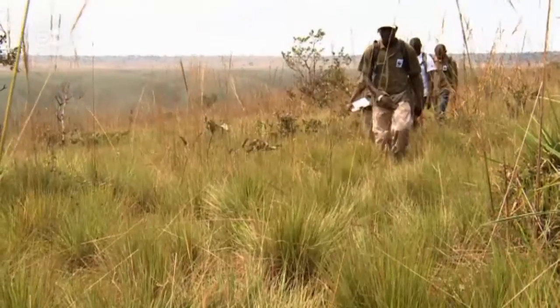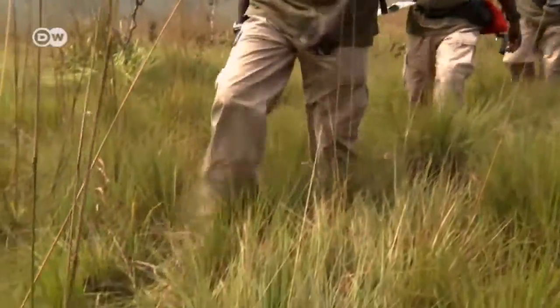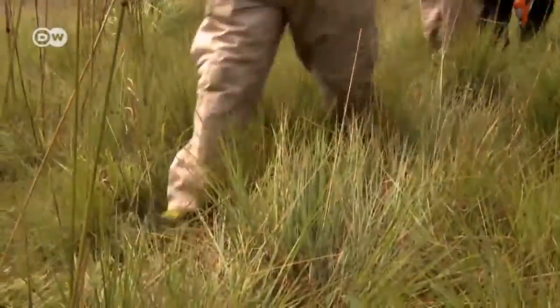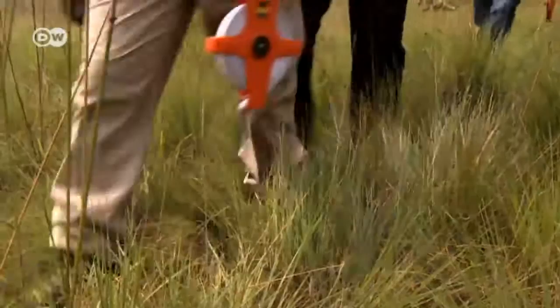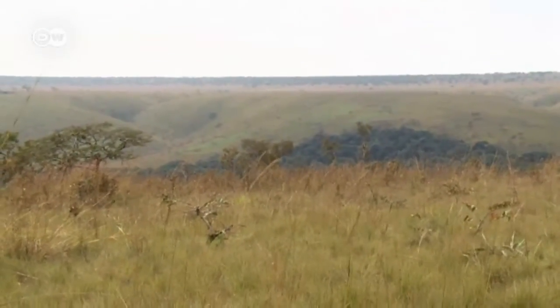Meanwhile, Manar Mabende and his WWF team continue to gather data about the plant and animal world. It's hard work, and it's hot. They're moving from the tree savanna down to the riparian forest along the river, going to collect further data about the biodiversity, the flora, and biomass there.